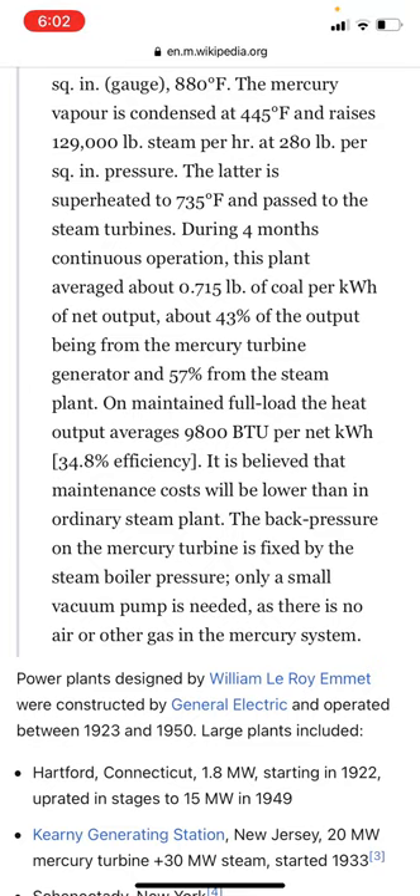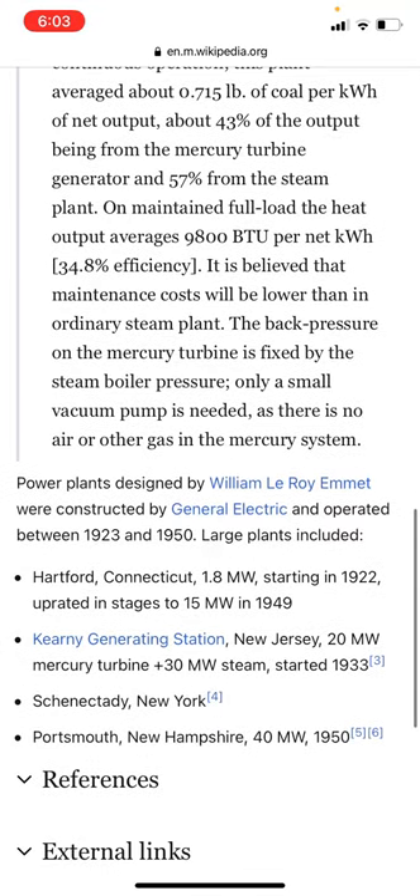It is believed that the maintenance cost would be lower than an ordinary steam plant. The back pressure of a mercury turbine is fixed by the steam boiler pressure, and only a small vacuum pump is needed as there is no air or other gas in the mercury system.